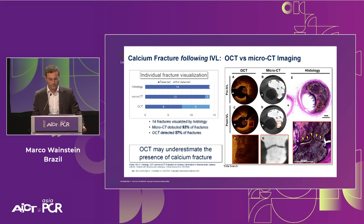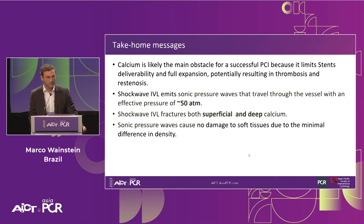As a take-home message: calcium is likely the main obstacle for successful PCI because it limits stent deliverability and full expansion, potentially resulting in thrombosis and restenosis. Shockwave emits sonic pressure waves traveling to the vessel wall with effective pressure greater than 50 atmospheres. Shockwave IVL fractures both superficial and deep calcium, and sonic pressure waves cause no damage to soft tissues due to minimal difference in density.